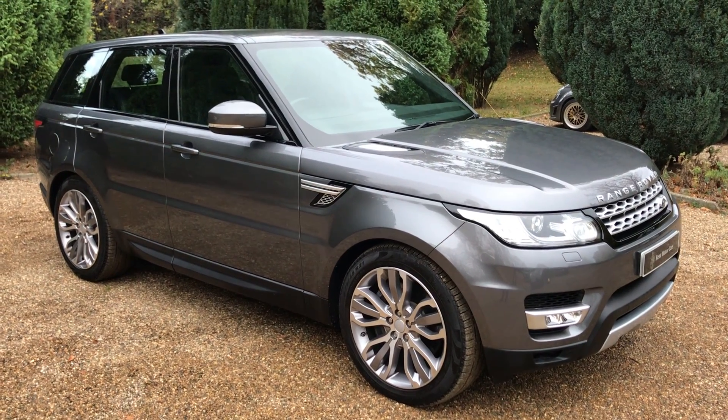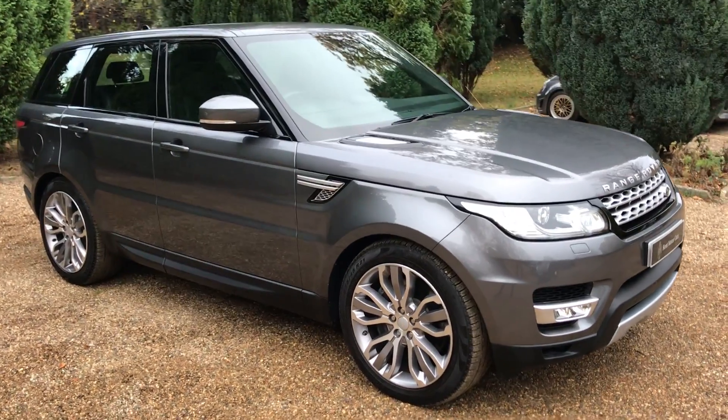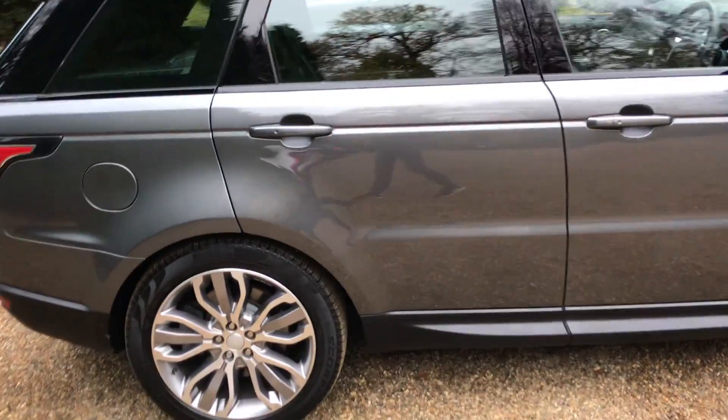Hi everyone, this is Redford here from Kemp Motorcars. This is a short video to show you our 2015 Range Rover Sport HSE that we've just taken into stock. The car has covered just over 13,000 miles and has a full service history, last being completed just two months ago.